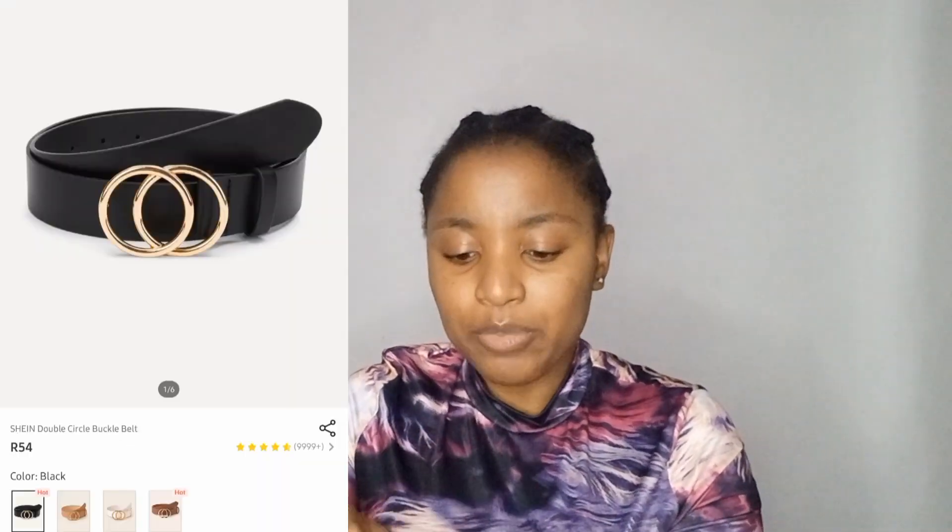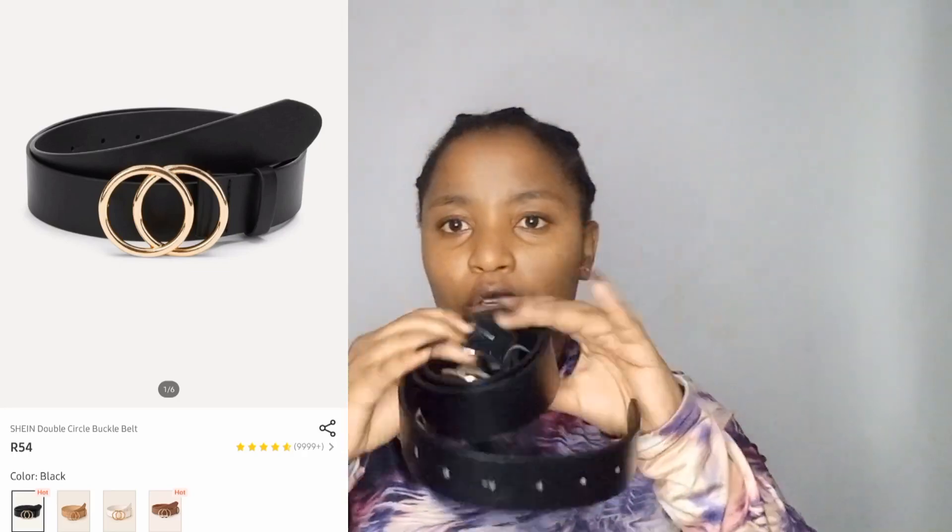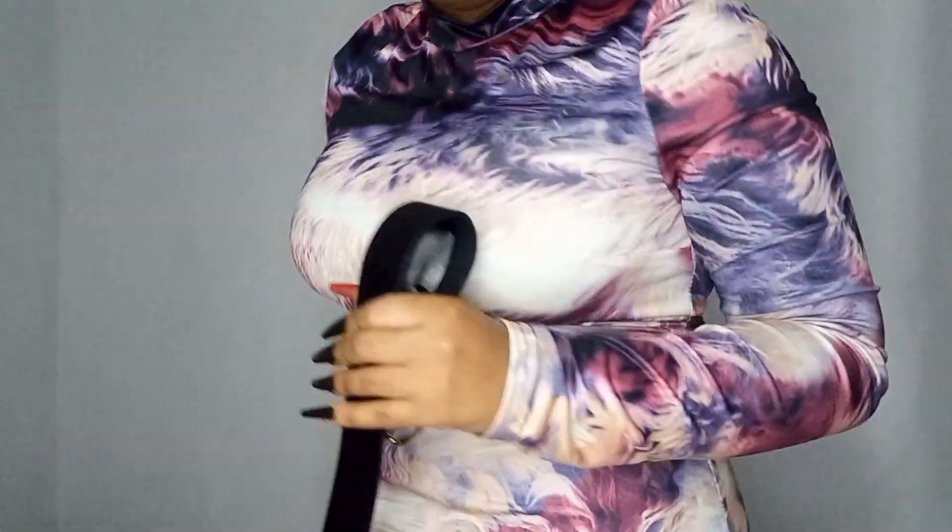Next is this belt. I had a similar belt before and the buckle broke, so I got this one as a replacement. I love it — it's beautiful. Let me try it on.